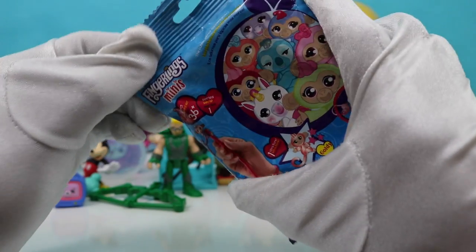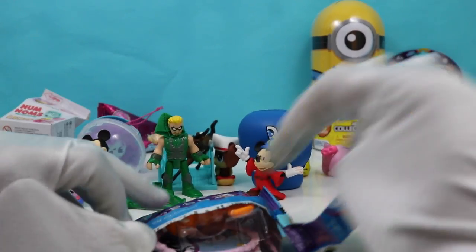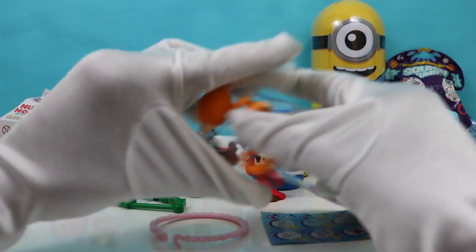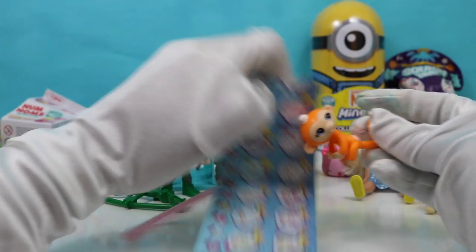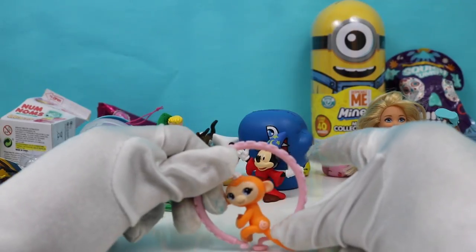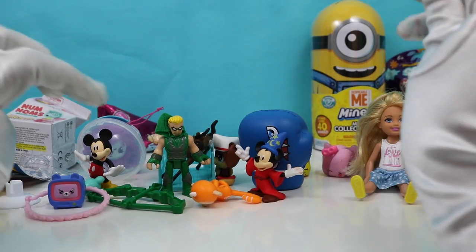We're going to open our Fingerling Minis. It comes with a collector's guide — all the ones you can collect, all the mystery ones. Let's see which one we got. Aww, how cute — Gigi! Hi, Gigi. And Gigi comes with a little ring. Hi, Gigi, you're super cute. Put you right here with all of our other friends.